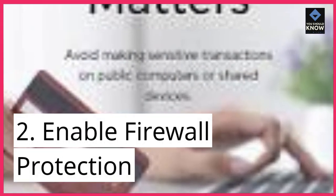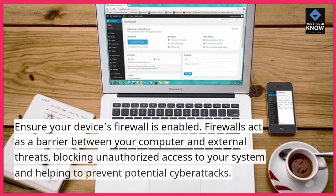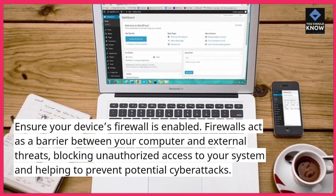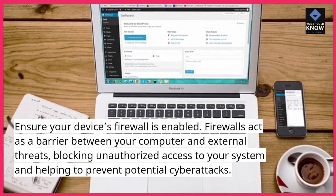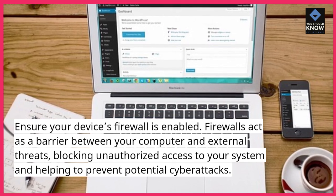2. Enable firewall protection. Ensure your device's firewall is enabled. Firewalls act as a barrier between your computer and external threats, blocking unauthorized access to your system and helping to prevent potential cyberattacks.